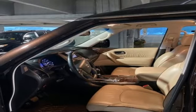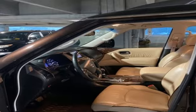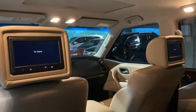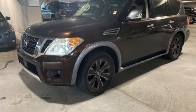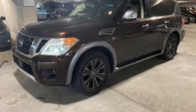Memory exterior door mirror settings, external memory control, express open and closed sliding and tilting sunroof, remote engine start, and heated and ventilated leather bucket seats.